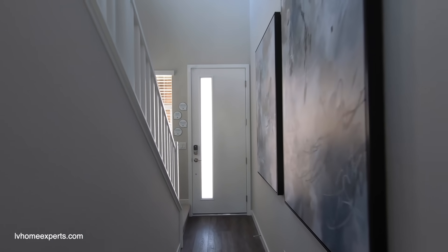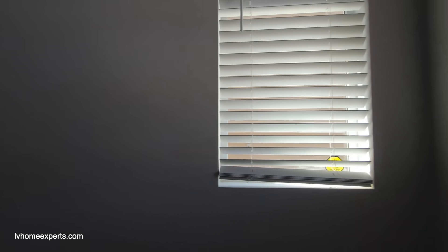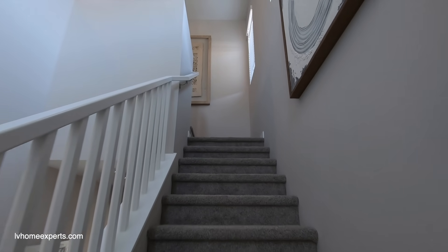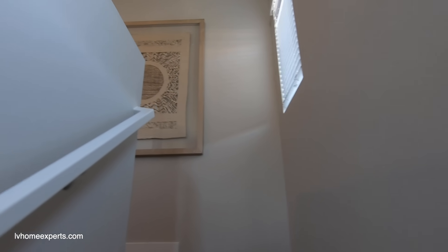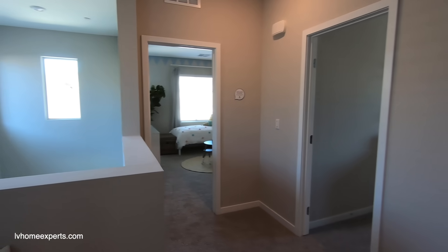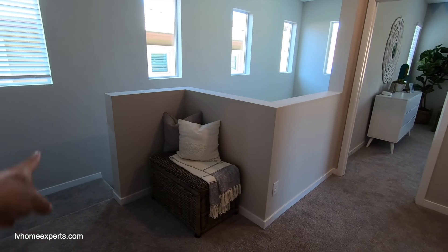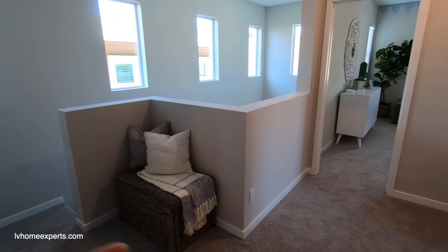There's a medicine cabinet, orange peel texture, and two-tone paint. Now let's go upstairs. There's a long hallway that feels a little too narrow for me — but that's just my opinion. As we come up, we have a nice little loft area. Surprisingly they didn't add railing here to keep it more open — that's something I would have done.